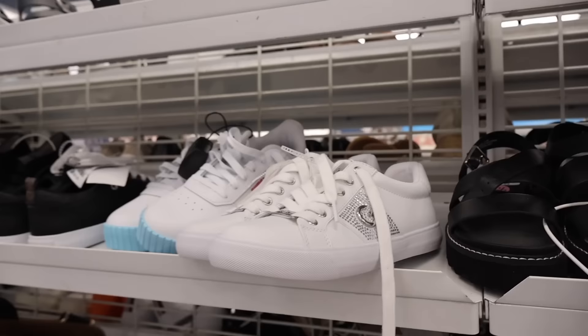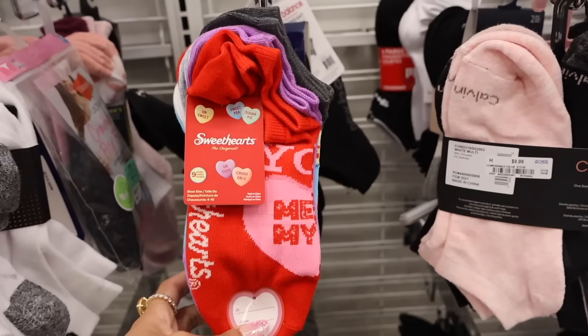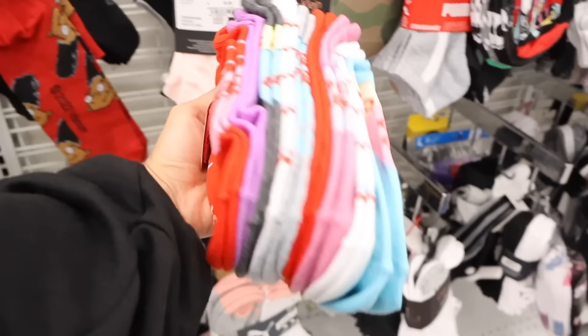Straight ahead they have socks, and I usually score at this location with Barbie and Hello Kitty. Look at these sweetheart socks - 'Crush on You' - perfect for Valentine's Day and only $7. You get so many. I definitely need this one. Honestly one of the best Valentine's Day socks, especially for the price point.